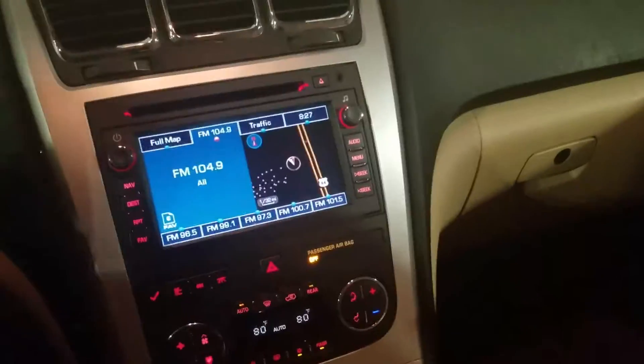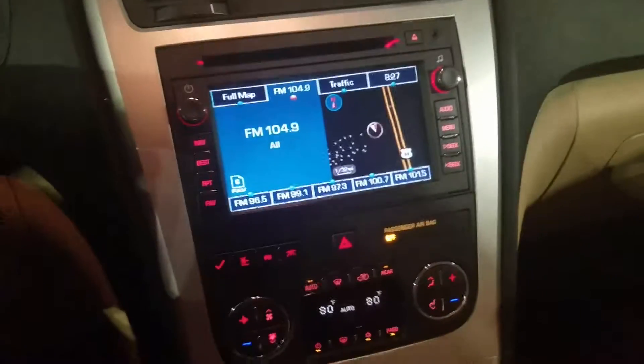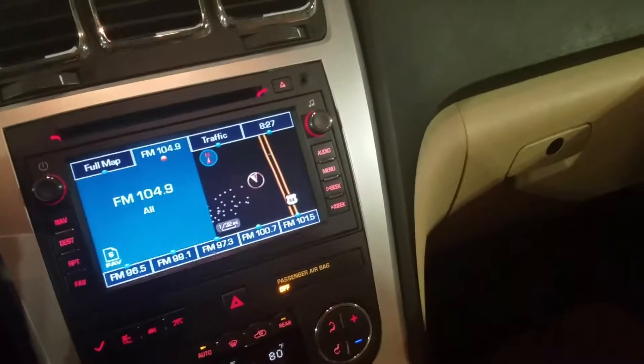It does have navigation, dual climate control, backup camera as well. It's got the heated seats, looks like it's got the auxiliary port, USB ports, and the leather seems like it's in good shape.